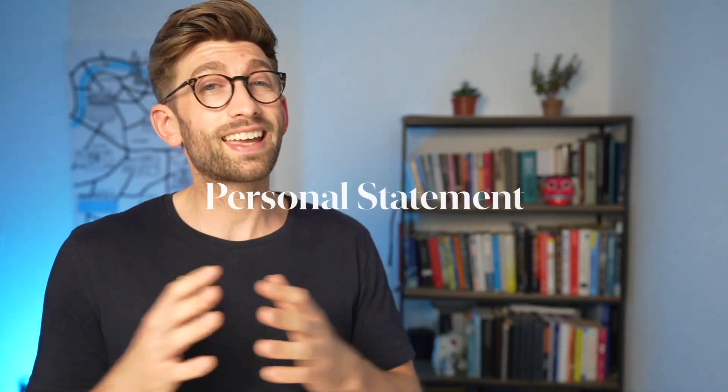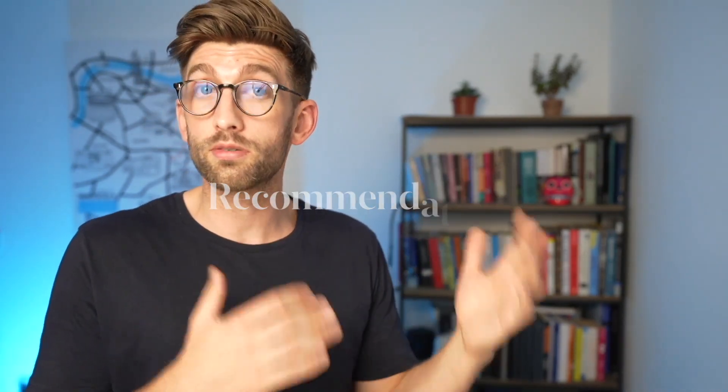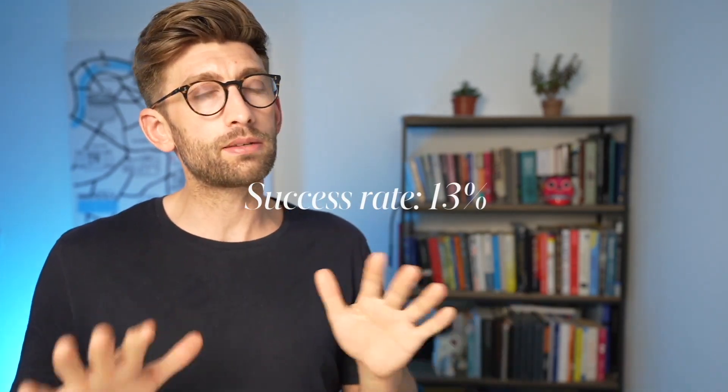The third element is the personal statement. Cambridge still wants to see good reasons for why you want to study medicine and evidence that you have the right traits and experience. They also want to see good work experience and a strong letter of recommendation in your UCAS reference. One thing worth noting is that Cambridge actually invites quite a high number of people to interview and does the majority of its culling after the interview process, with an overall success rate of about 13%.